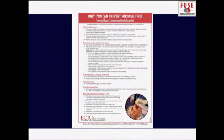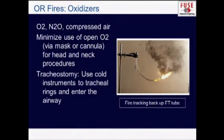The ECRI Institute has put together a nice pamphlet on prevention of surgical fires, and they can come by and help you do drills in your operating room. I'm going to go over some of the things in that pamphlet. Oxygen, nitrous oxide, and compressed air can cause fires, particularly through face masks or cannulas when they escape around the mask — and you can see there a fire coming out of an ET tube.